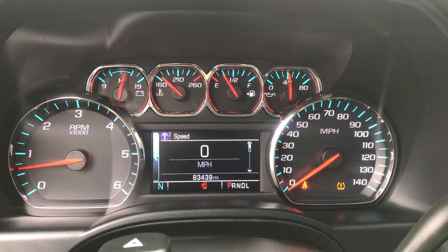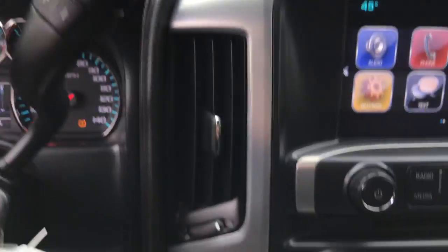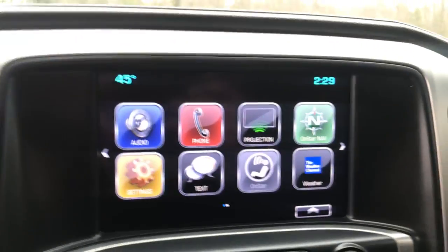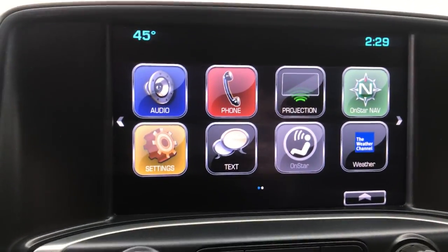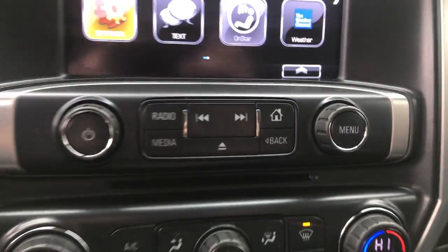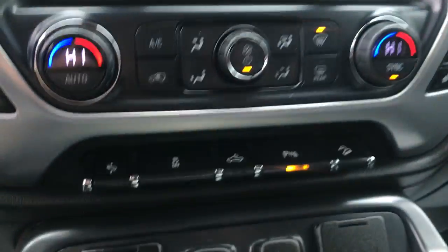Gauges show eighty three thousand four hundred and thirty nine miles on the Sierra. Got your column shifter here with your tow haul and your manual modes. Got heated and cooled driver and passenger front seats. Got your infotainment screen there as well as your backup camera and audio functions. Got your dual zone climate control so driver and passenger.